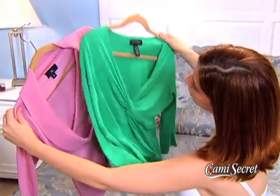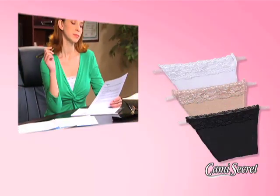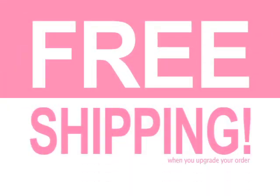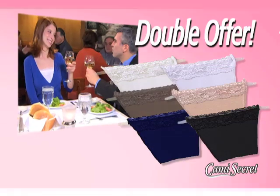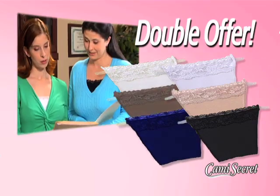So don't leave your favorite tops in the closet just because the neckline's too low. Call now and get three Cami Secrets in white, beige, and black for just $10. Order now and find out about free shipping. But call right now and we'll double the offer and give you three more Cami Secrets in ivory, brown, and navy free!